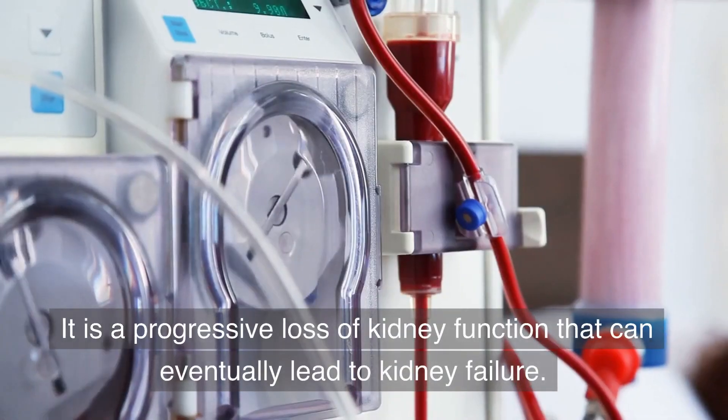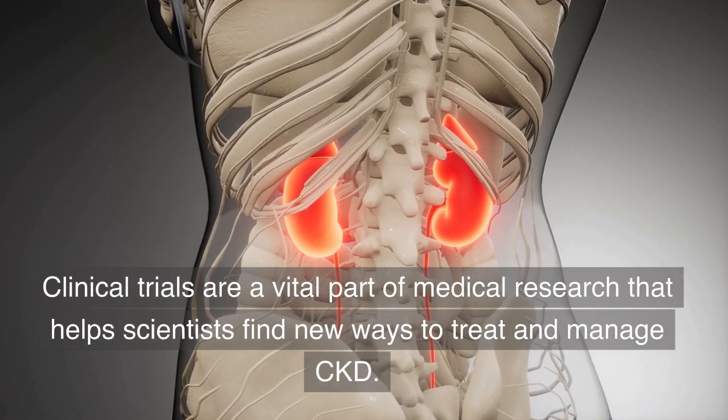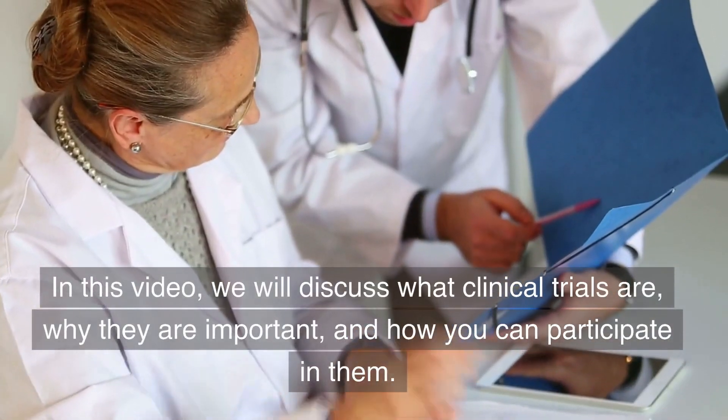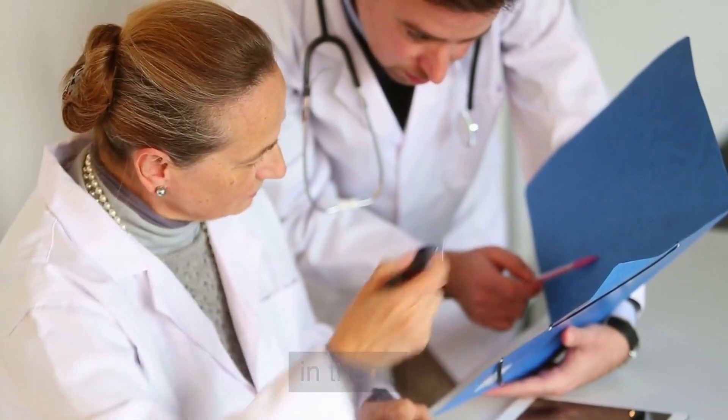CKD is a progressive loss of kidney function that can eventually lead to kidney failure. Clinical trials are a vital part of medical research that helps scientists find new ways to treat and manage CKD. In this video, we will discuss what clinical trials are, why they are important, and how you can participate in them.